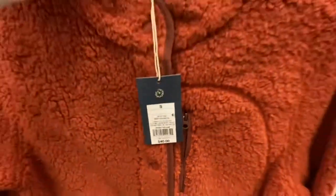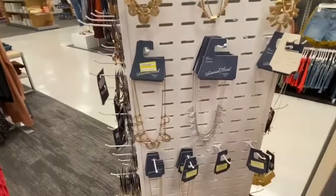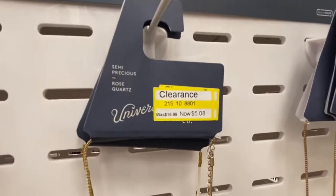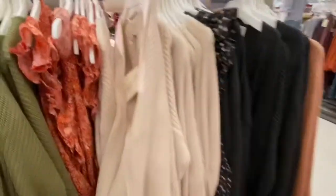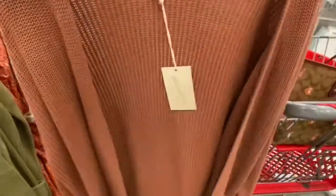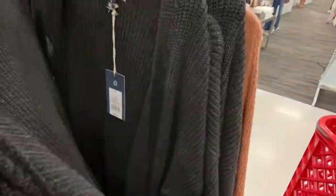It would be cute with like a pair of jeans and some Ugg boots when you go to the pumpkin patch to pick out your pumpkin for the fall season. So then over here they have some cardigans for $25 — they have this rust colored cardigan, a green, and this cream color and black.